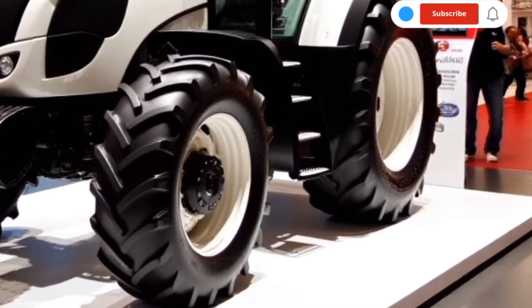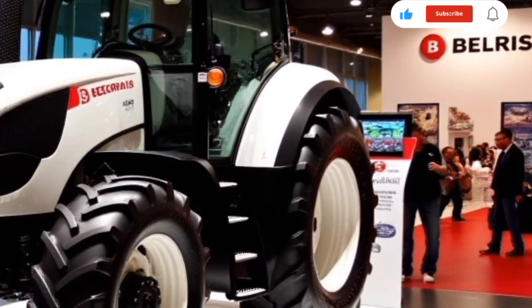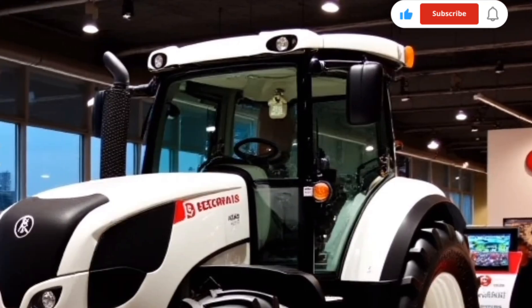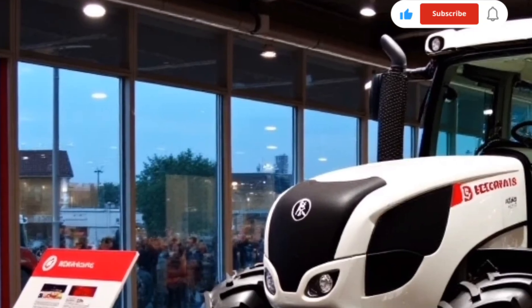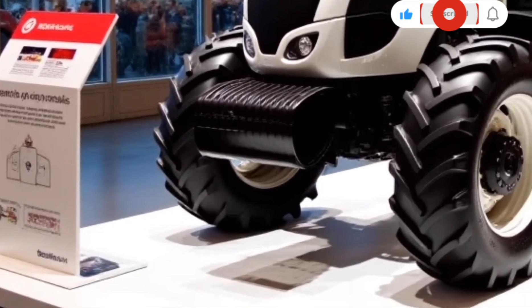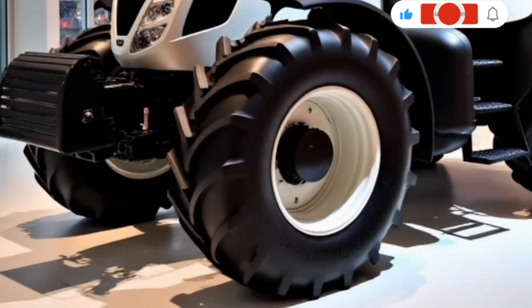One of the standout features of the Belarus 1523 is its compatibility with a wide array of attachments. Whether you're switching to a rotary tiller for soil preparation, a seeder for planting, or a mower for haymaking, the 1523 can accommodate them all.